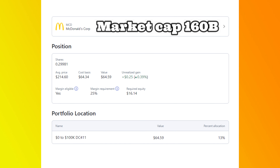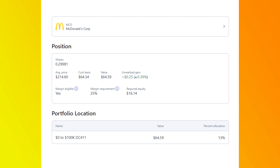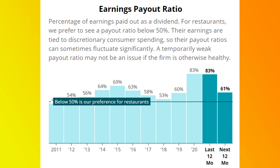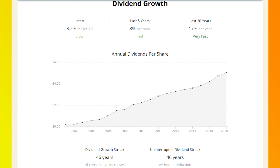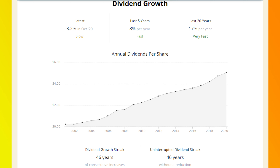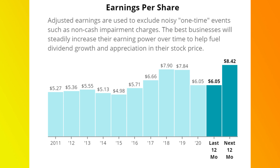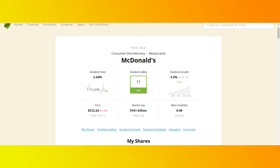McDonald's is currently yielding 2.3% with a PE ratio of 32 and a market cap of $160 billion. PE means price to earnings — the measurement of a stock price relative to its earnings. It's currently trading at $215.43 and looks reasonably valued. Their payout ratio is 83% but should drop to 61% over the next 12 months. McDonald's has grown and paid their dividend for 46 years in a row — a worldwide company with flexibility to perform in just about any environment. Their EPS is projected at $8.43 over the next 12 months with a solid dividend safety score of 77.